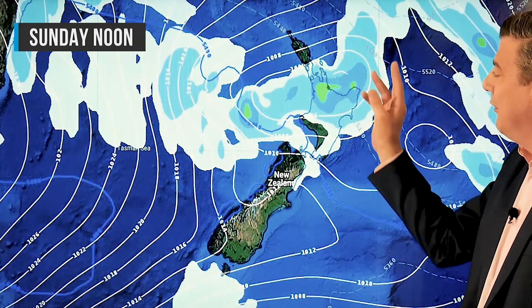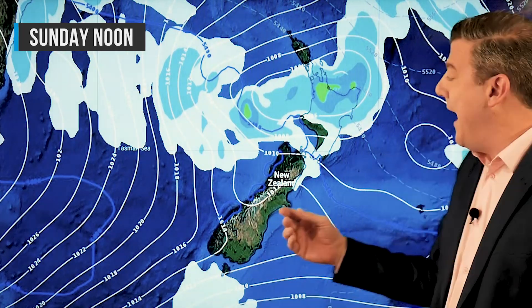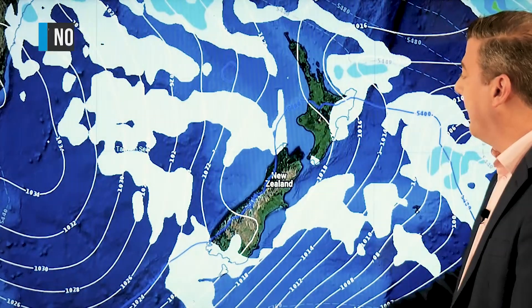So once we get to Sunday, that low moves up and over the North Island — it looks like a bit of a wet Sunday, a bit gloomy. The colder southerly airflow is also mixing into this, so by the end of the day it will be cooler right across the whole country.